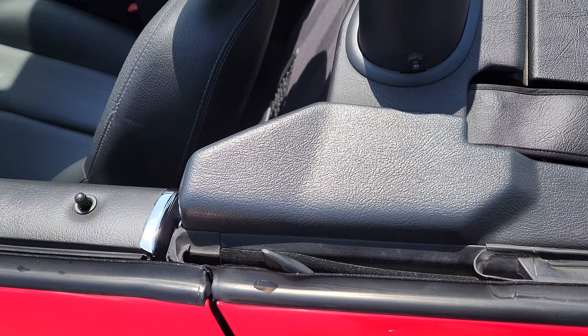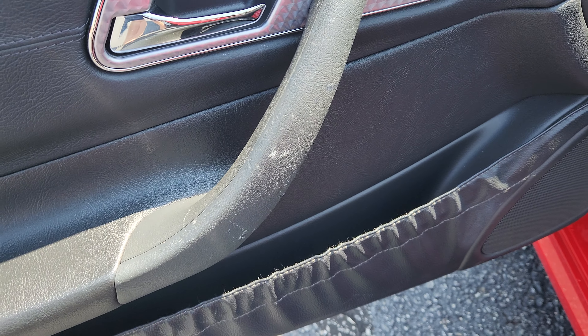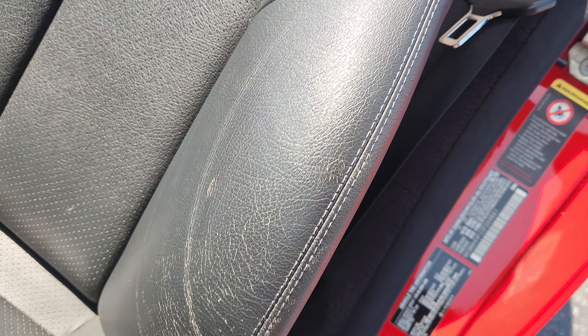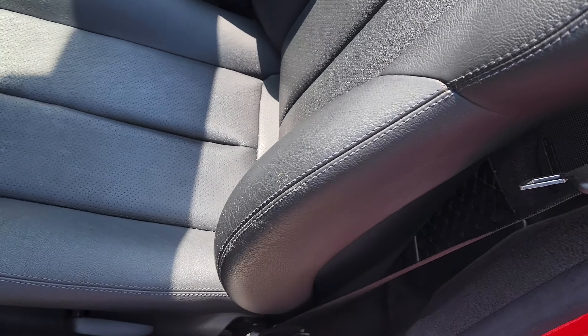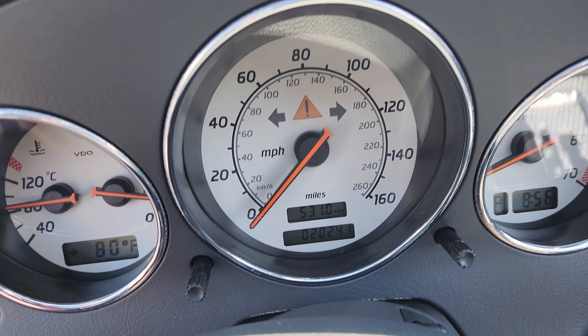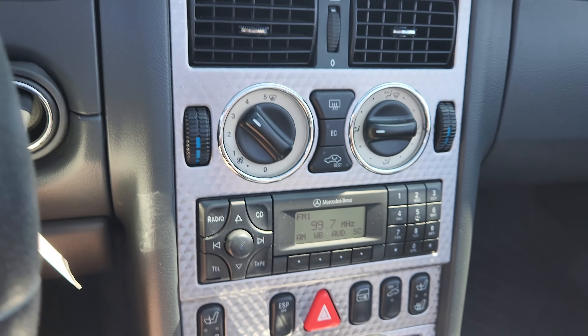This back deck looks really clean. The door cards, door handles look good. Nice floor mats. These seats look like they've barely been sat in, really good shape as well. And there's your miles — 20,000. It's got your heated seats, of course.